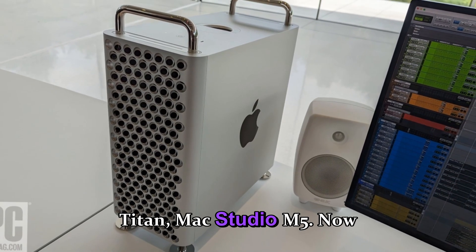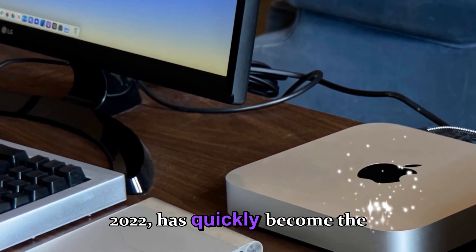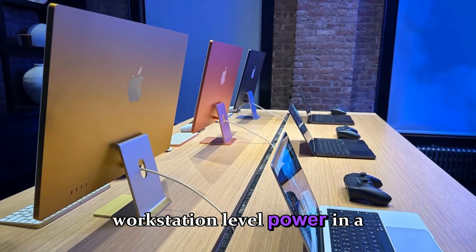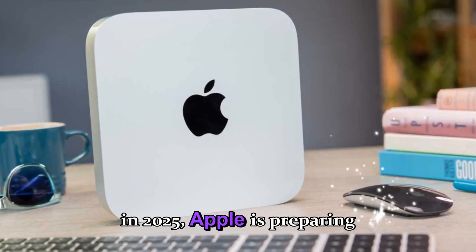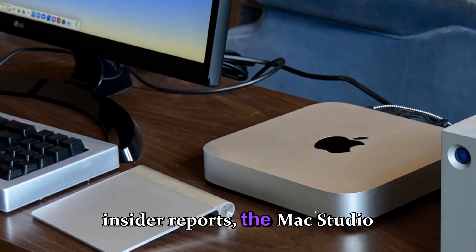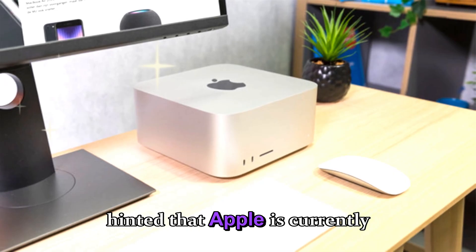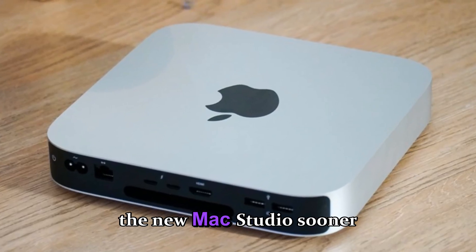Now let's talk about the bigger beast — the Mac Studio M5. First introduced in 2022, it has quickly become the go-to desktop for video editors, developers, and 3D artists. It bridged the gap between the Mac Mini and the ultra-expensive Mac Pro, delivering workstation-level power in a sleek, compact form factor. After the success of the M3 Ultra and M4 Max versions in 2025, Apple is preparing to take the Mac Studio to a whole new level with the M5 lineup. According to insider reports, the Mac Studio M5 could arrive in spring 2026, featuring both M5 Max and M5 Ultra chip variants. Mark Gurman from Bloomberg has even hinted that Apple is currently running internal tests on next-gen M5 chips across several desktop prototypes, suggesting we might see the new Mac Studio sooner than expected.